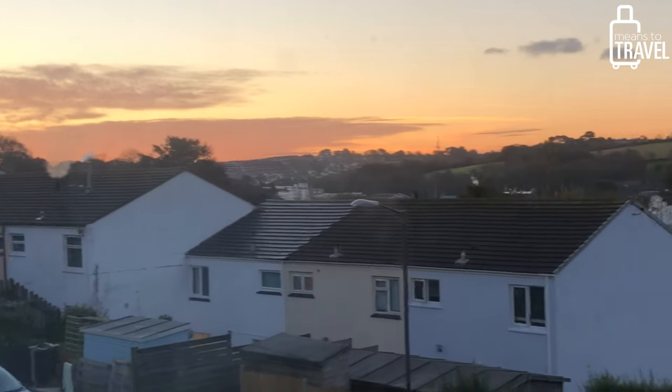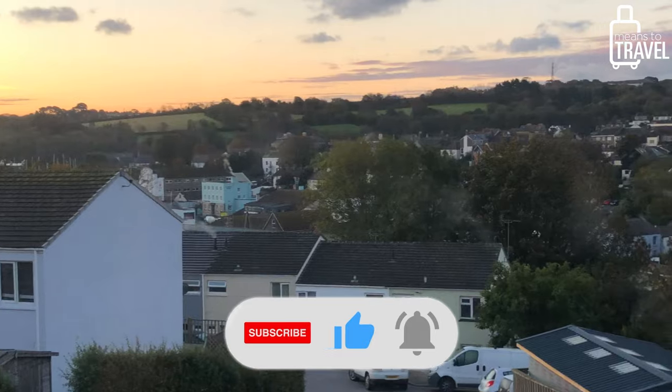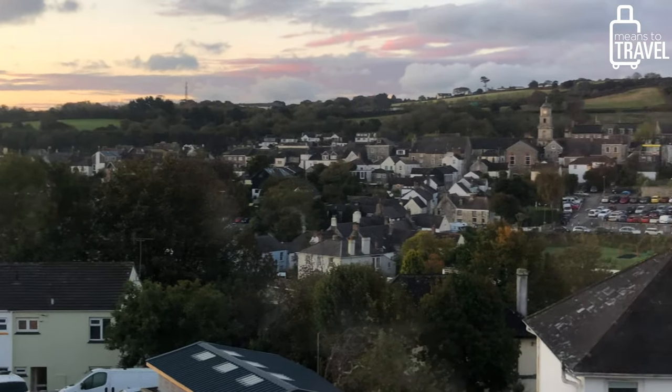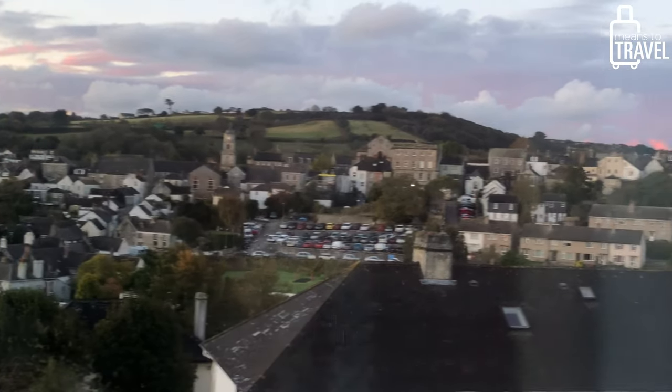We finally made it to our Cornwall Airbnb right at sunset to see these beautiful colors in the sky. If you liked watching this video today, please give it a thumbs up and definitely subscribe to the channel if you don't want to miss any of our travel videos or UK travel vlogs to come. Thanks everybody for watching — cheers and happy travels!